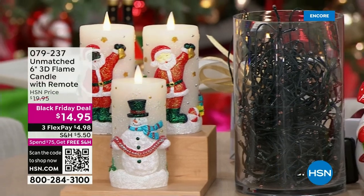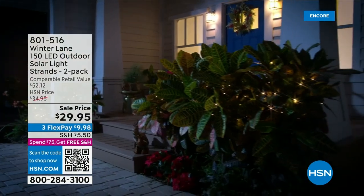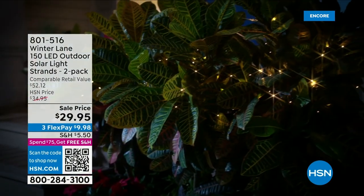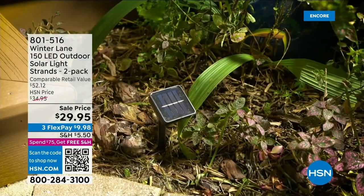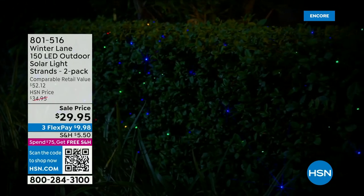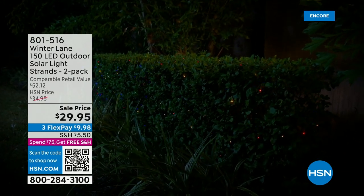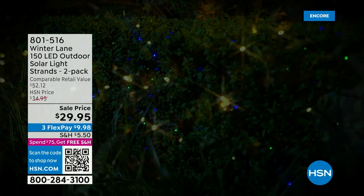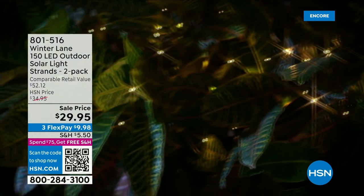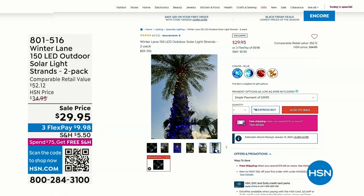We also have some solar lights. Think about this — powered by the sun. These lights you can wrap around your shrubs outside, wrap around your columns and your trees, because you get over 53 feet for one strand of lights. We're giving you a two-pack, so that's over 100 feet and 300 lights total that just flicker. They automatically turn on and are great in all weather conditions. $29.95 for you and the first payment is $9.98. That's a way to really spruce up the home and make it holiday ready.